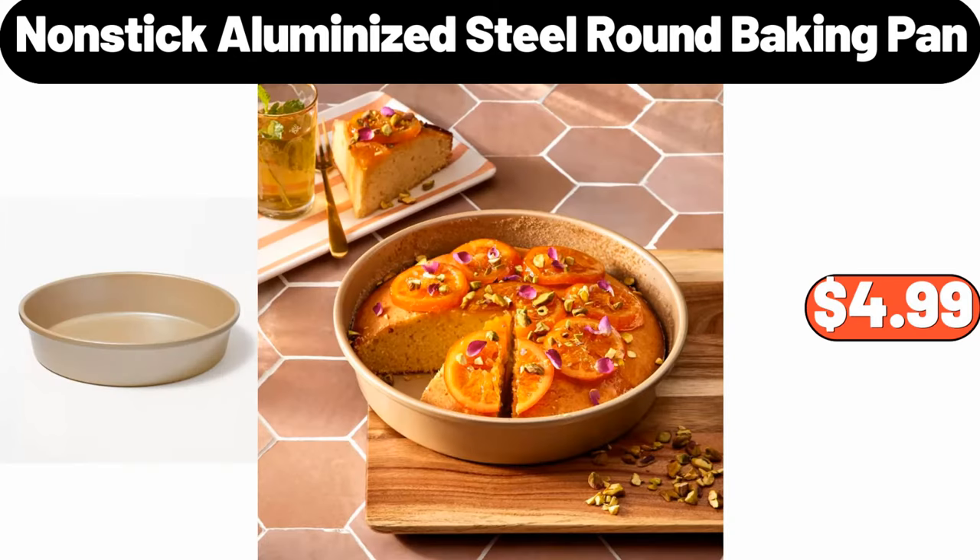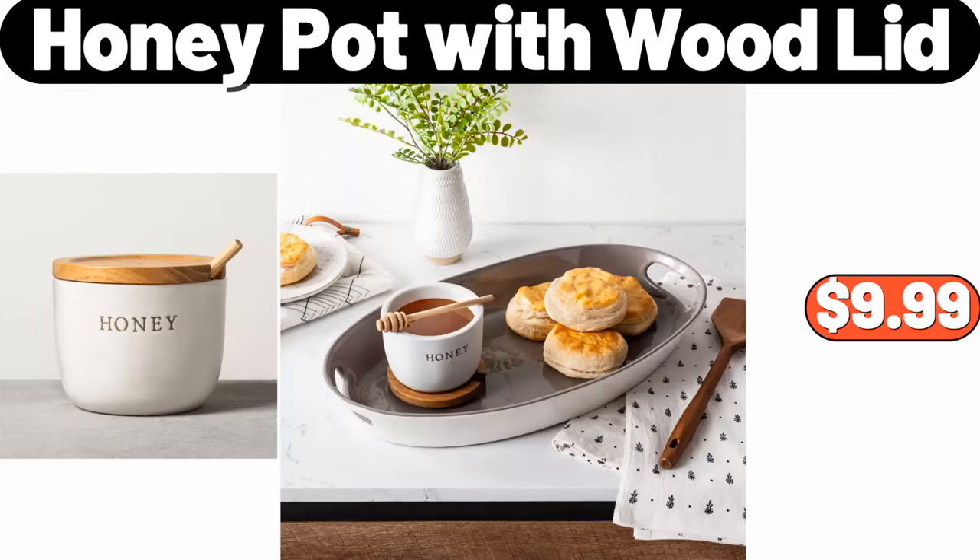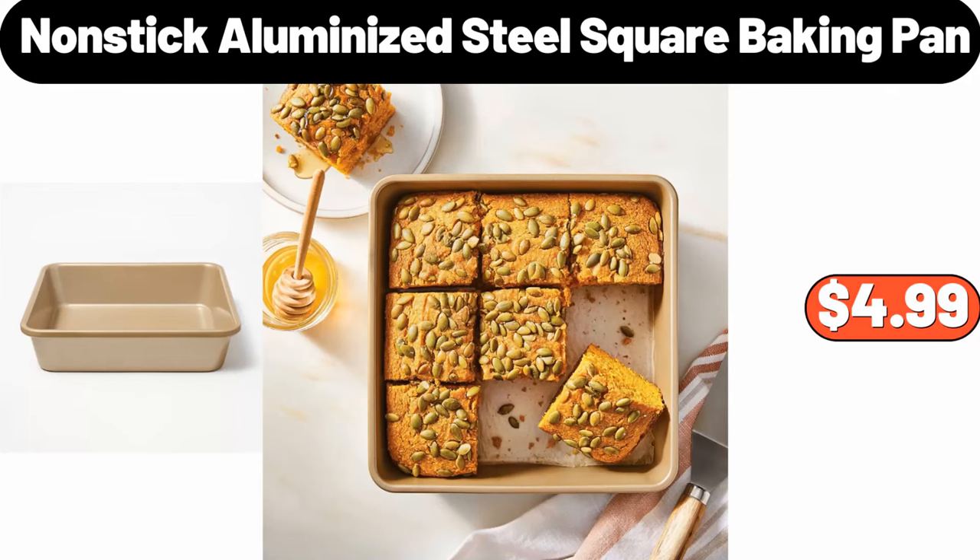Nonstick Aluminized Steel Round Baking Pan, $4.99. Honey Pot With Wood Lid, $9.99. Nonstick Aluminized Steel Square Baking Pan, $4.99.